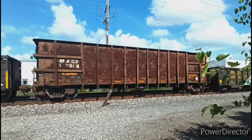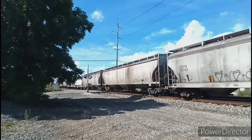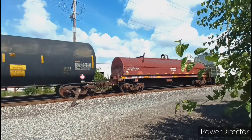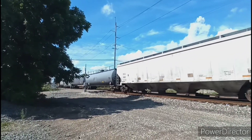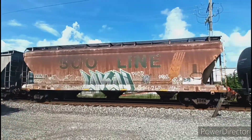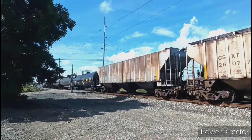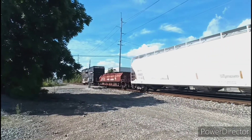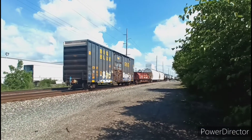And a beat-up gondola with a dented top. And here we see a Wisconsin Central Coil Shield car. And a beat-up old Sioux Line car here. And a Conrail Coil Shield car.